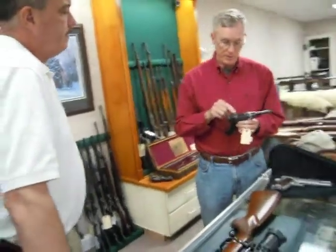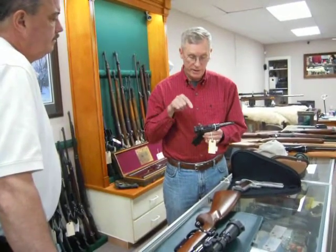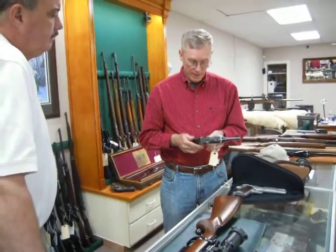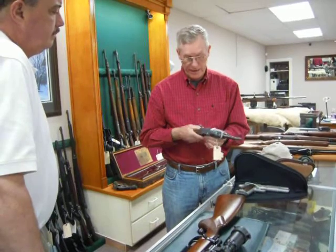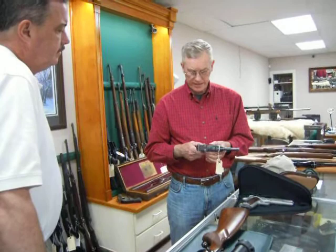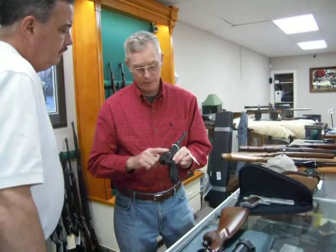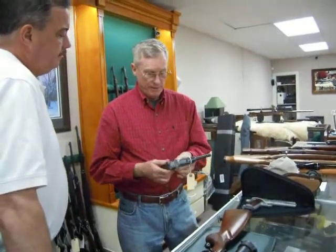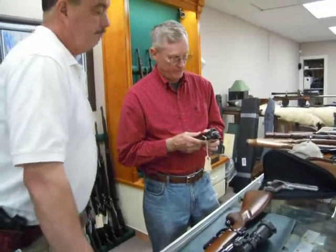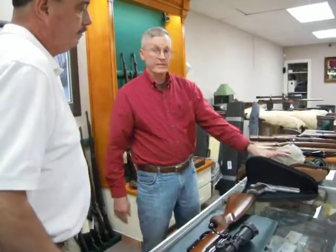I believe everything is numbered to the gun, and when I disassemble this, I'm almost certain the firing pin is serialized to the gun. There's a way you can tell whether these grips are fake or not — looking at them, these aren't. The man I got this from lived in Texas and had it about 25 years — it's never been touched. It's got a little bit of holster wear right across there, but no bad stuff at all. That's probably the nicest thing I brought today.